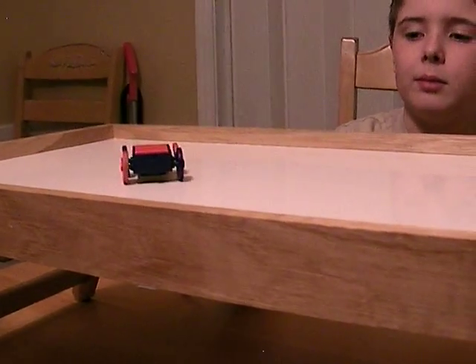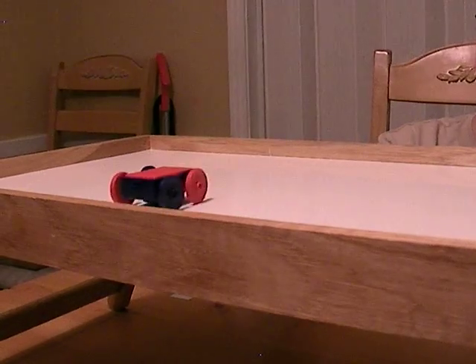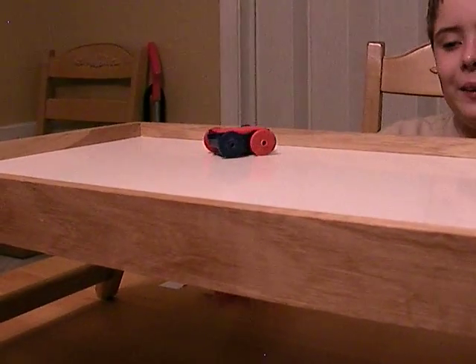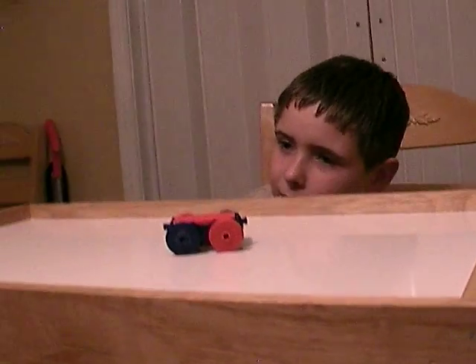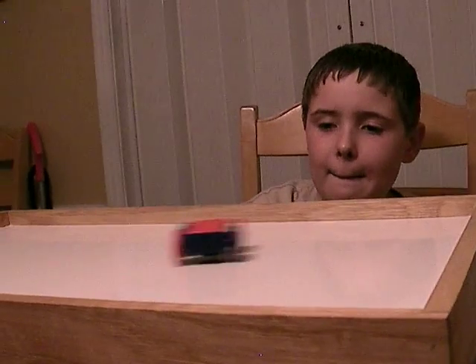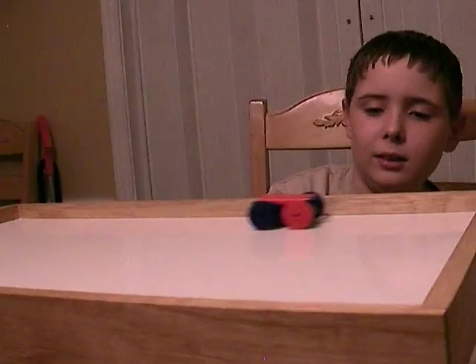What happens if you flip the magnet over — the one underneath the table? What's happening now? The north poles are repelling. Very good. That's why the car is running away from you.